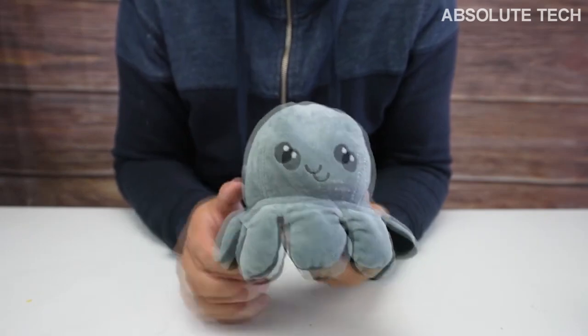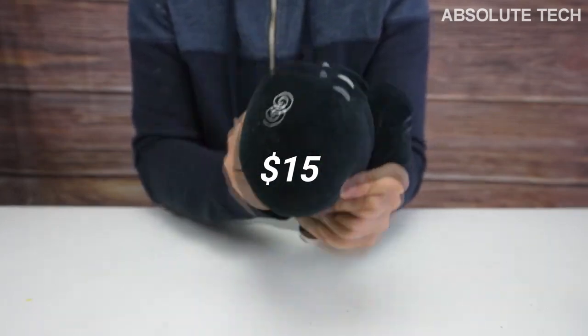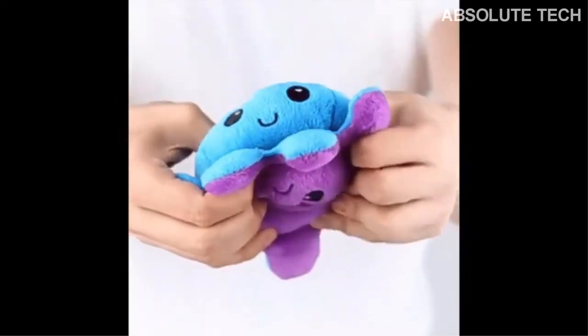The second Christmas gift on today's list is this cute reversible octopus plushie. You can buy it for just $15 from the Amazon link in the description box down below. This award-winning, best-selling plushie is super soft, portable, and satisfying to flip.